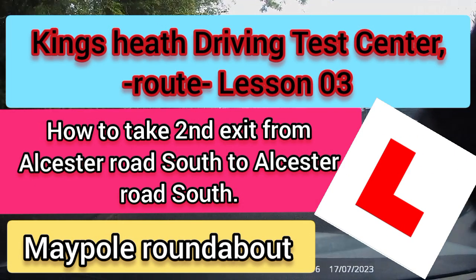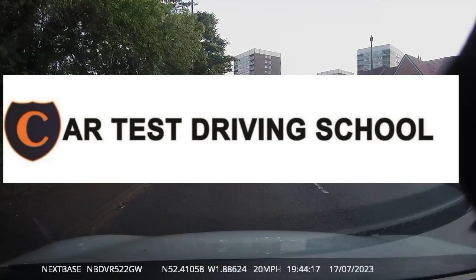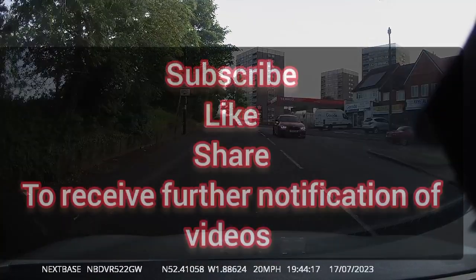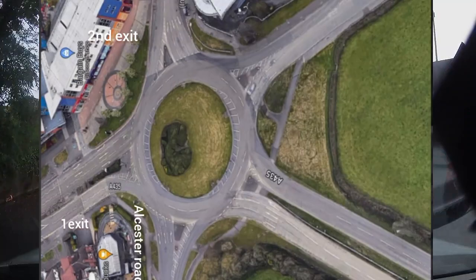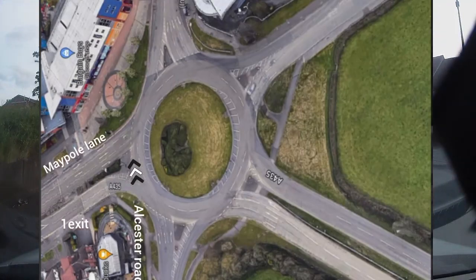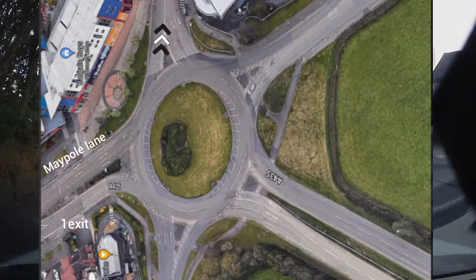Welcome to Car Test Driving School. This is the Kingsley Driving Test Centre route, Lesson 3. In this short video we will be showing you how to take a second exit coming from our sister road, and then later we will be showing you what faults could occur to fail a driving test.